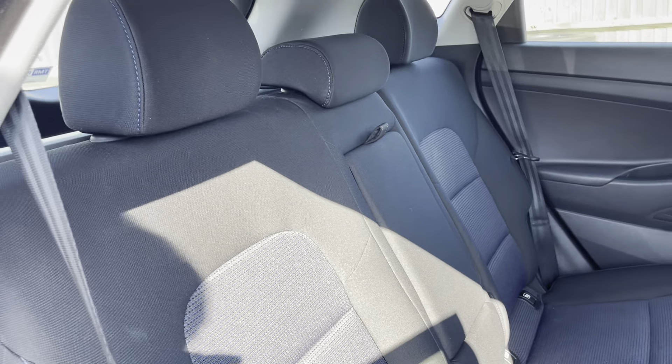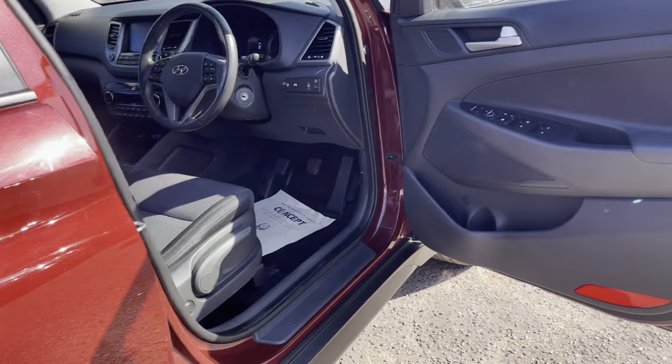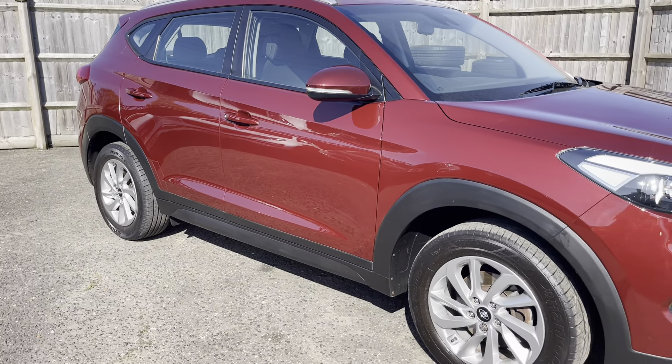It's a really good family car — I actually had one of these as a family car for my other half. It was a Sport Edition, a little bit newer than this one, and it was a great car. Plenty of space in the back for buggies and bits and pieces like that.